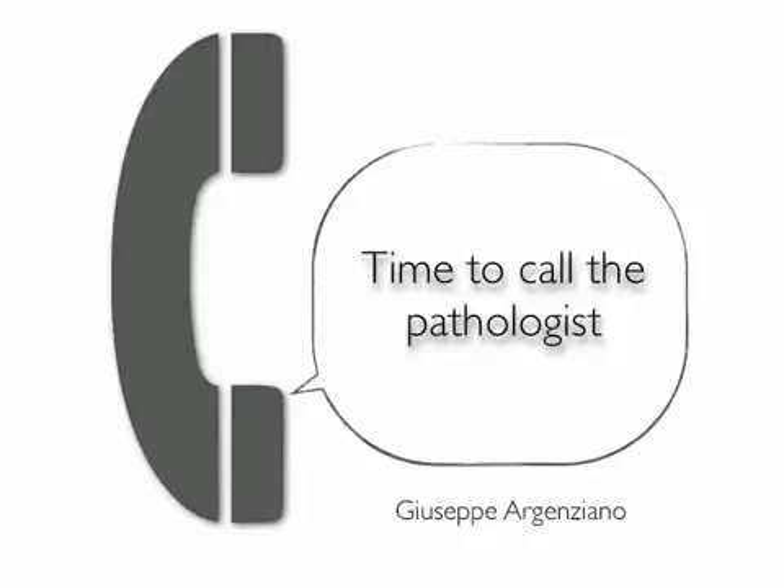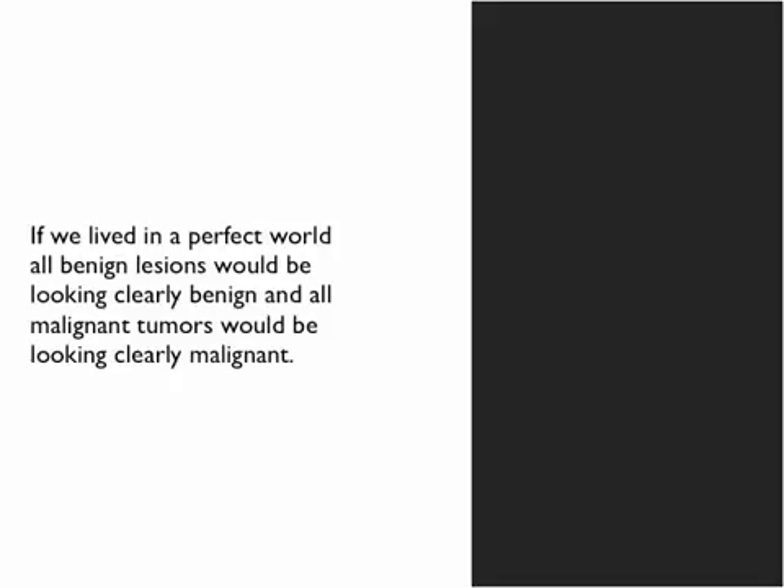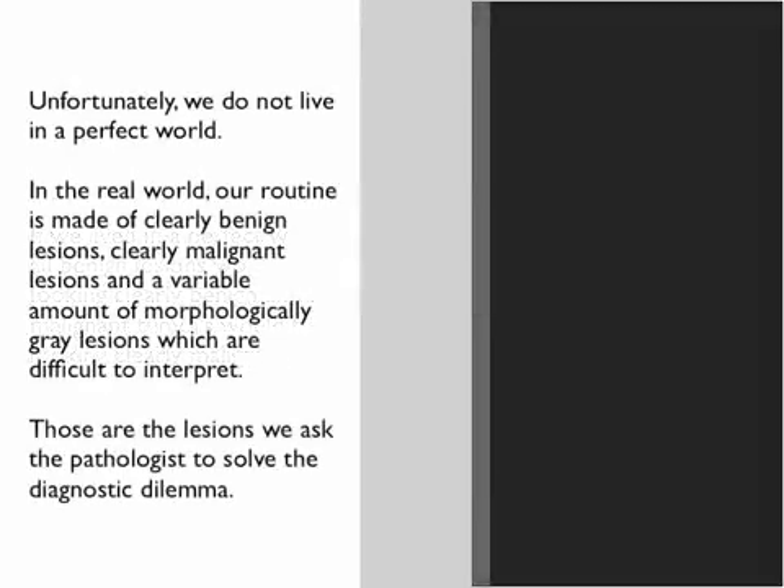Time to call the pathologist. The interaction with the pathologist is very important in order to make a better final diagnosis. If we lived in a perfect world, all benign lesions would be looking clearly benign and all malignant tumors would be looking clearly malignant. But unfortunately we do not live in a perfect world.